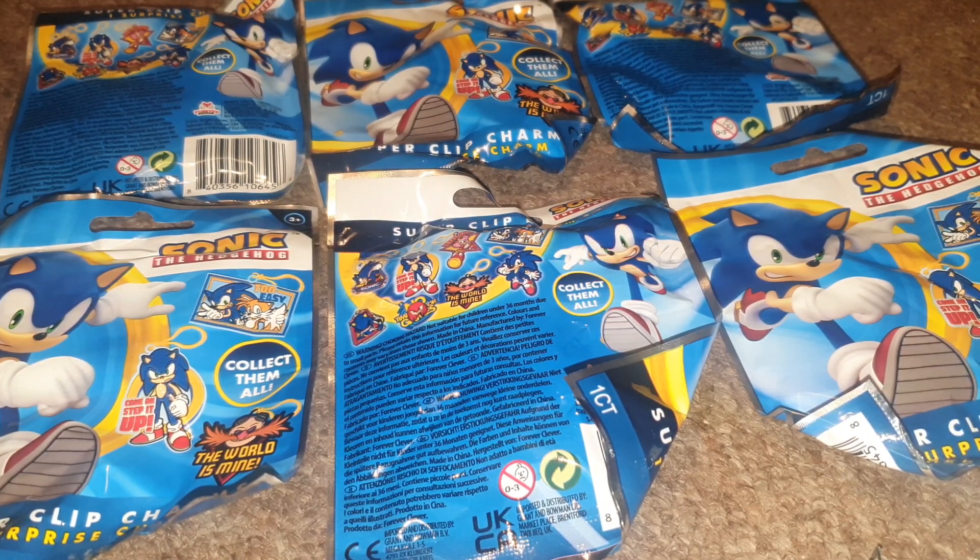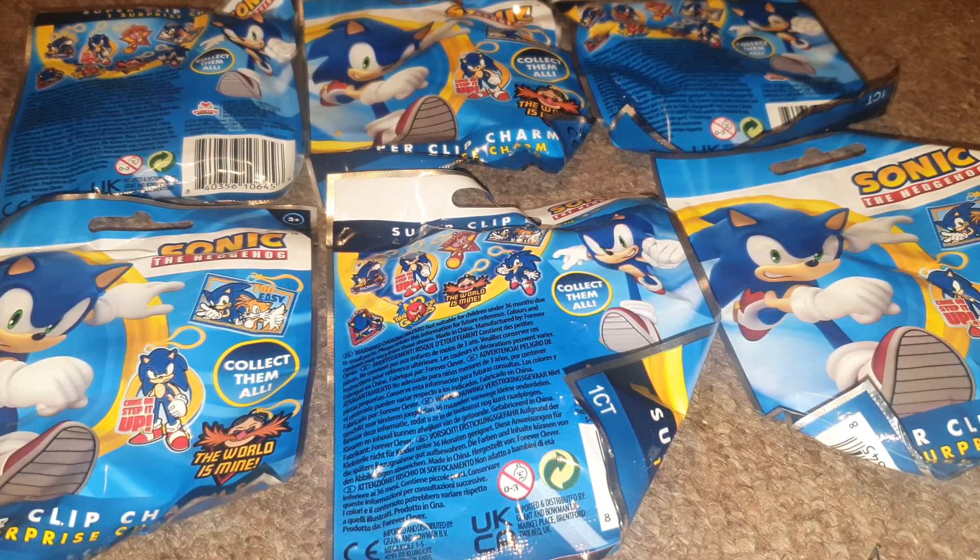Alright, what's good? Welcome back to another episode of G&G News. So recently I was down in Bristol and while I was there I popped into the Poundland to get a drink, and I found out that they were selling these Sonic the Hedgehog collectible super clip charms.